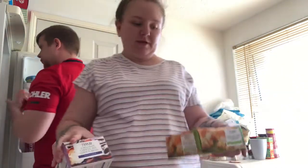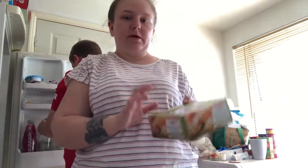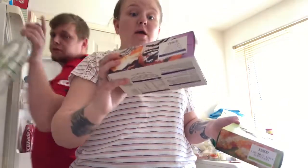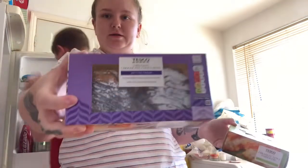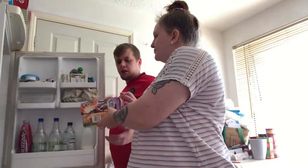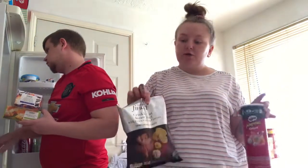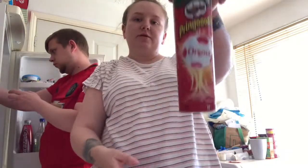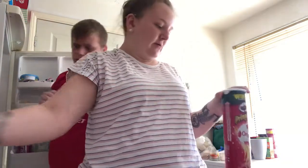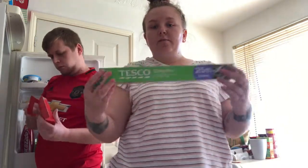I've got an obsession at the minute with these cakes — they're two for £2.50. I got the Bramley apple turnovers so me and Mum can have one, and I also got Belgian chocolate choux buns, which are basically just a round chocolate éclair really. We've got some crisps because we cannot go to Tesco without buying crisps. I got crinkle cut roast beef and horseradish — they're a bit hot but I love them — and some ready salted Pringles because they're still on offer for £1.25.